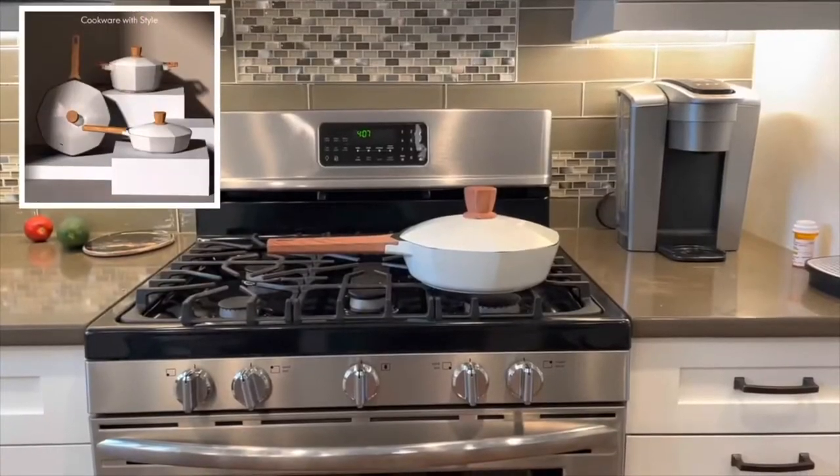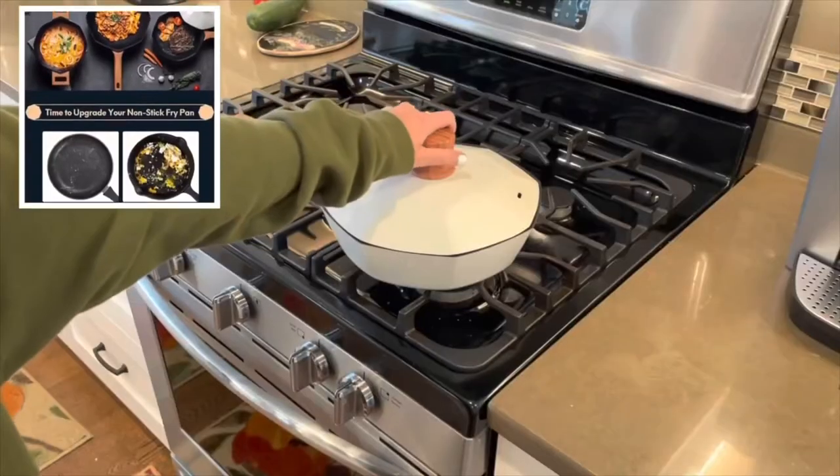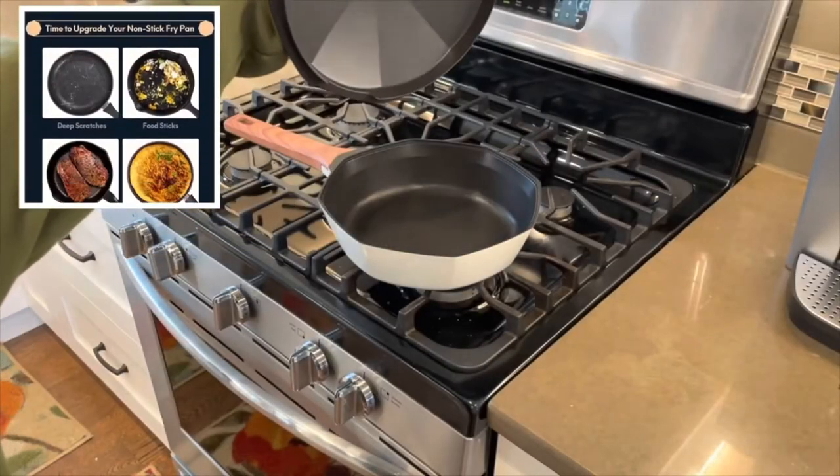And instead of getting everything for the house at once, we're trying to get things before that. And the best place to start is, you guessed it, kitchen appliances.